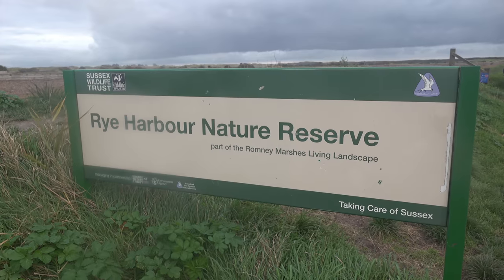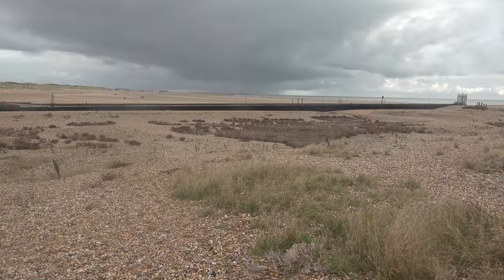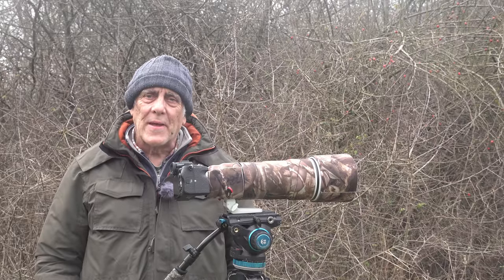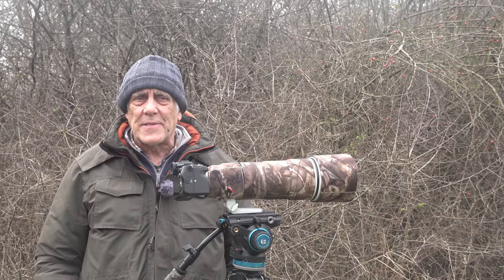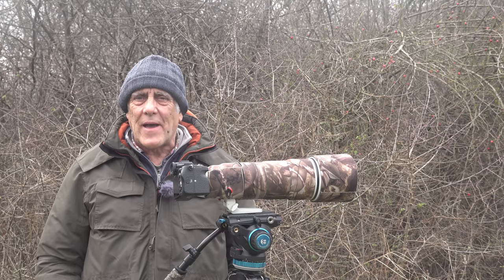Hi, today we're at Rye Harbour in Sussex. Over the years I must have visited this site a dozen times, and as I'm walking around today I'm thinking to myself, have I ever taken a picture here — and I don't think I ever have.